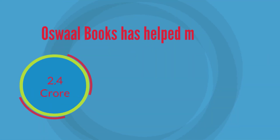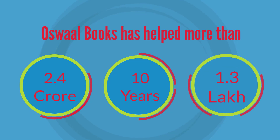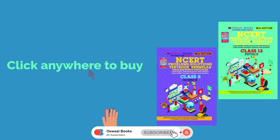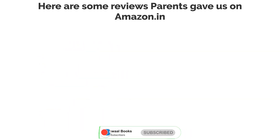Oswal Books has helped more than 2.4 crore students in the past 10 years and is recommended by 1.3 lakh teachers. To buy this book and help your kids learn better, click anywhere on this video. Here are some reviews parents gave us on Amazon.in.